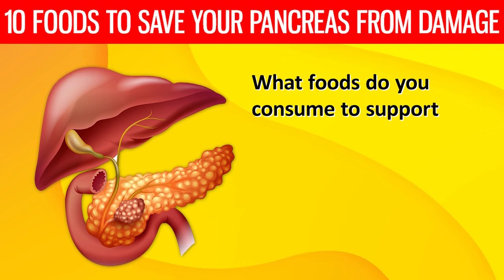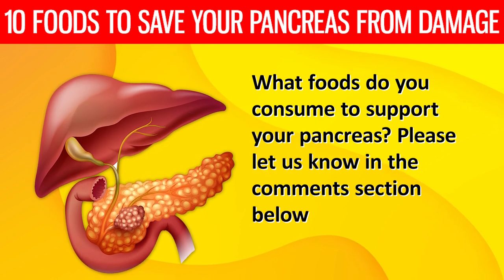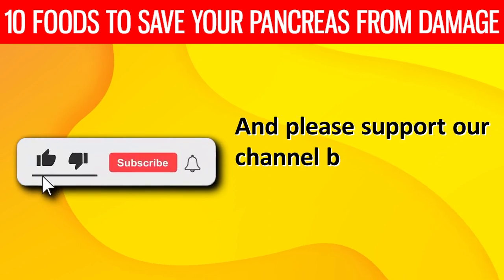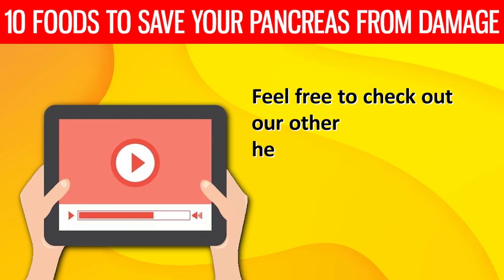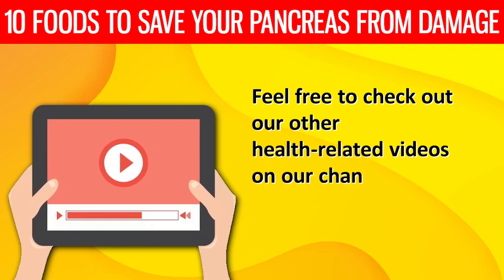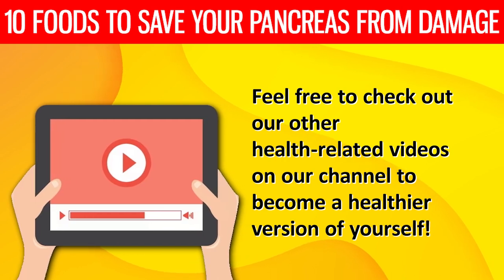What foods do you consume to support your pancreas? Please let us know in the comments section below. Support our channel by subscribing and liking this video, and check out our other health-related videos to become a healthier version of yourself. This is Doc Healthy, signing off.